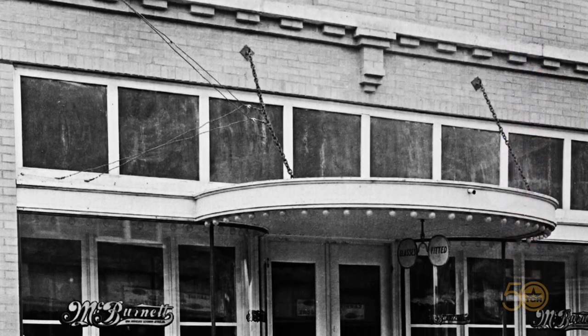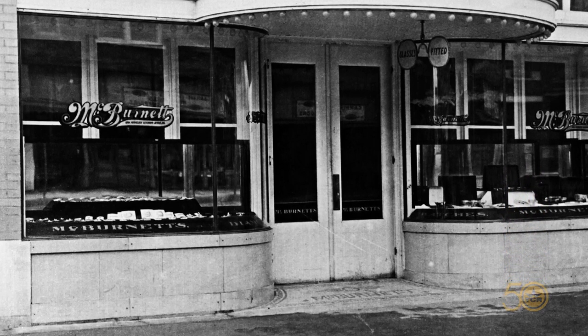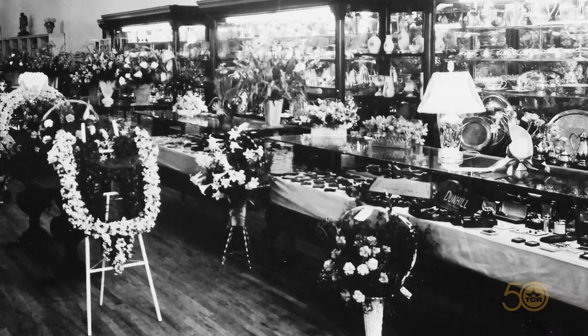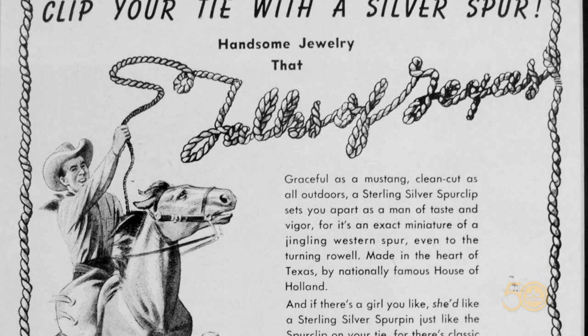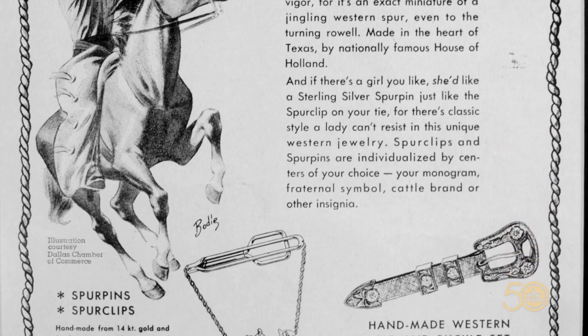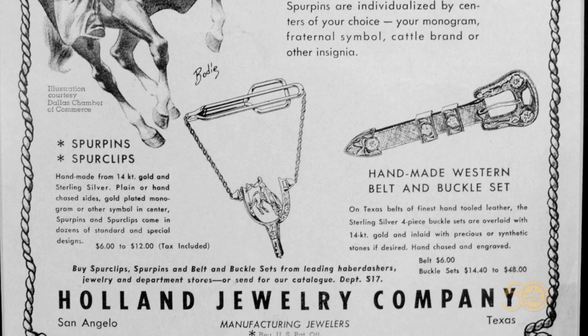The original store was McBurnit, and that was back in the 1890s. Mr. Holland purchased the store from Mr. McBurnit in 1918. And then we started the Western jewelry in 1936. The spur became a family tradition.